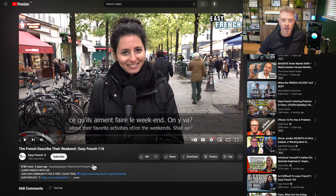Okay, what was she talking about? The speaker was introducing an episode of Easy French. She mentioned that in this episode they're walking around the Halles and Marais districts in Paris asking people about their weekend plans. Sounds like a fun way to practice French. Love it.